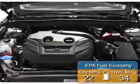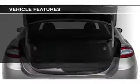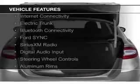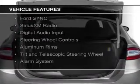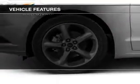Great fuel efficiency saves you money by requiring fewer trips to the gas station. The features include internet connectivity, electric trunk, Bluetooth connectivity, Ford Sync voice activation, and Sirius XM satellite radio.